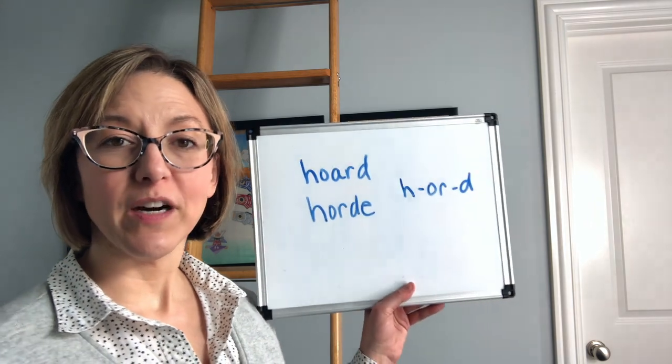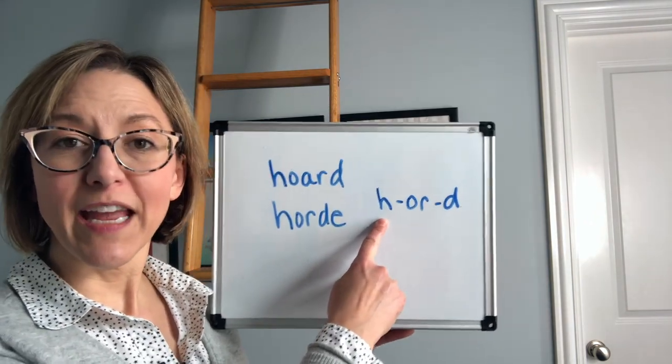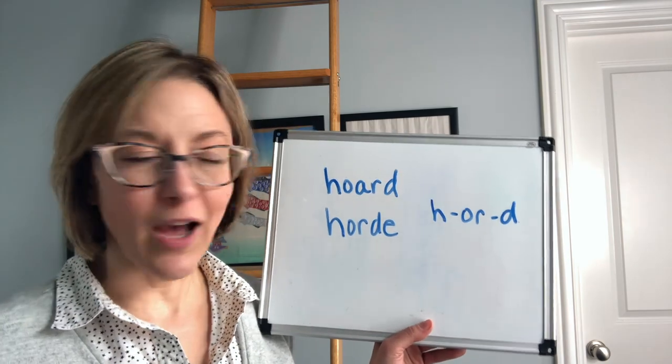To say these two words, we're going to think about three sounds. We're going to start with the H. To do this, you're just going to let the air kind of puff out of your mouth, and the air is going to continuously come out.